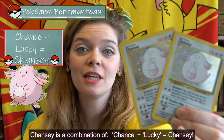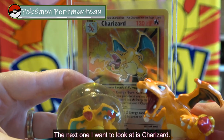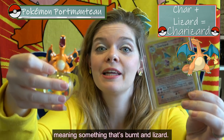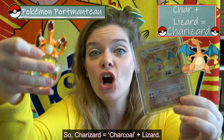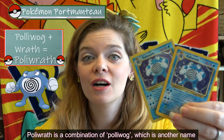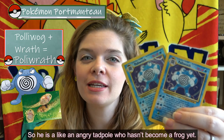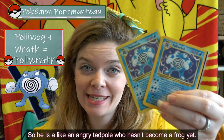Chansey is a combination of chance plus lucky. Next is Charizard. Charizard is a combination again of char, meaning something that's burnt, and lizard — a charcoaled lizard. The next one is Poliwrath. Poliwrath is a combination of polliwog, which is another name for tadpole, and wrath, meaning anger. So he is like an angry tadpole who hasn't become a frog yet — Poliwrath.